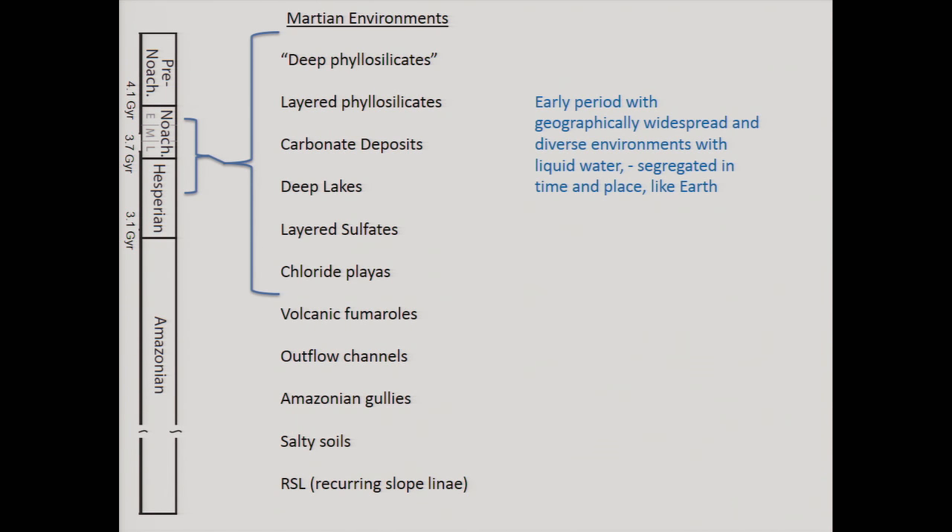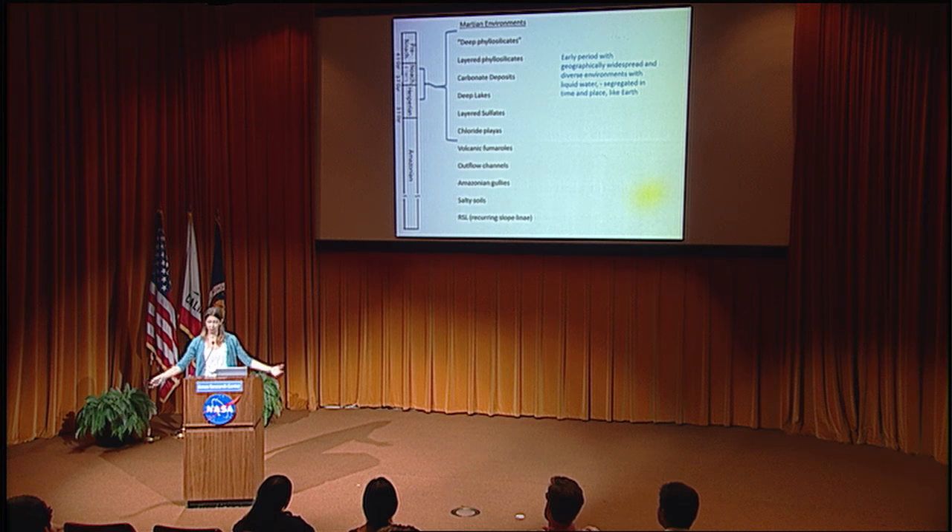So everything I've talked about so far — approximately the first 20 minutes — was from about 3.3 billion years forward: ephemeral modern water, silica deposits, immense outflow channels. Now we get into a period that is just fundamentally different. Around 3.5 to 3.3 billion years ago — age-dating is hard when limited to crater counting — there was a profound change, and in this early period the relative timing is not so established. We see geographically widespread and diverse environments with liquid water.